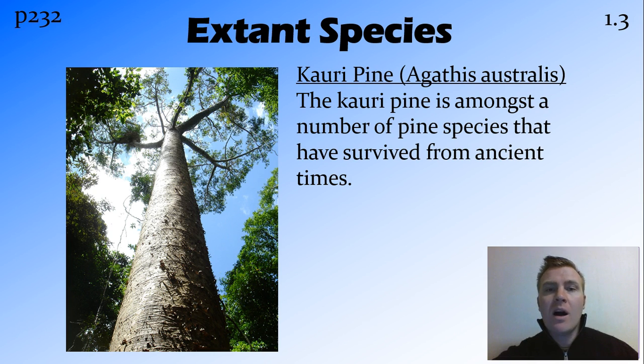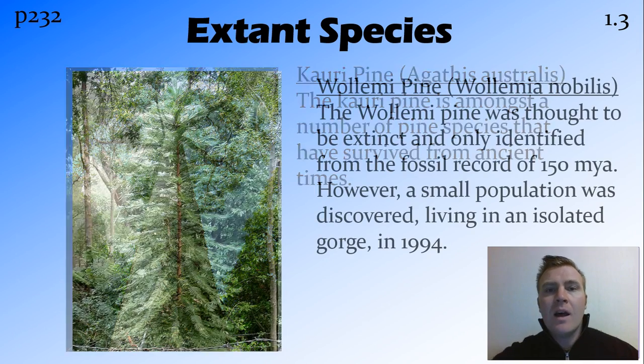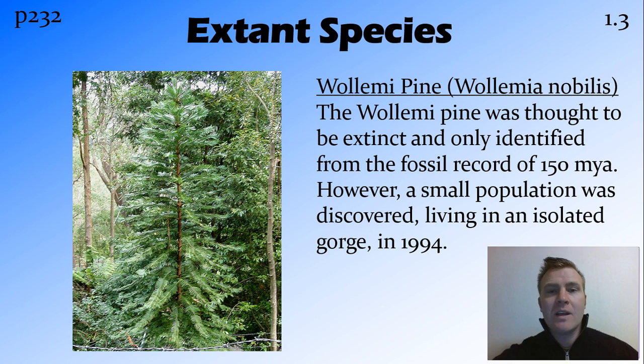Another one that's still around is the kauri pine, and this is found all over Australia — a real relic from Gondwana. There are a number of pines that have survived from this time, including the Wollemi pine. The Wollemi pine was thought to be extinct — we had fossil records of it from 150 million years ago but hadn't actually seen any. We thought they were extinct for the longest time. Then in 1994, a park ranger going through the Wollemi National Park went down into an isolated gorge after a fire to survey the damage, and he found it was just covered in Wollemi pines that they previously didn't know still existed. Pretty cool.